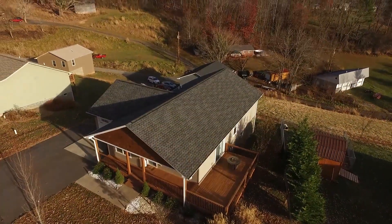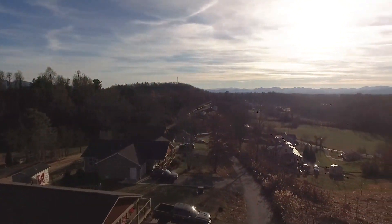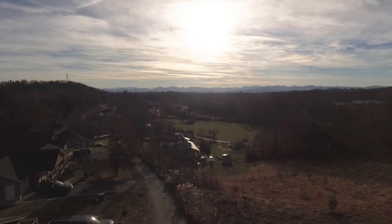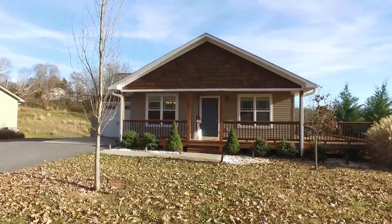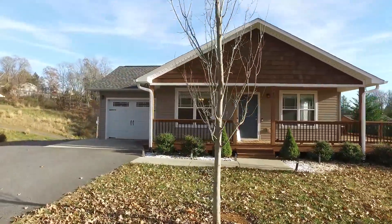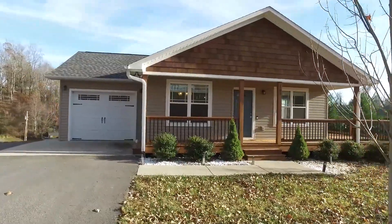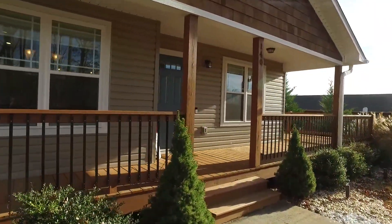Have you been looking for a beautiful home that's nestled in a quiet location with mountain views and a peaceful country setting? Then look no further than 140 High Meadow Road in Mars Hill. Simply just move into this immaculately maintained home to get away from it all — and you'll never want to leave.